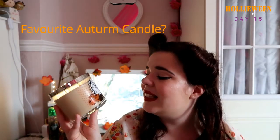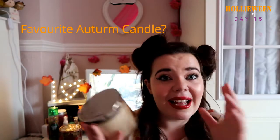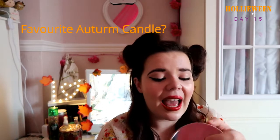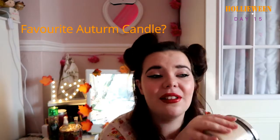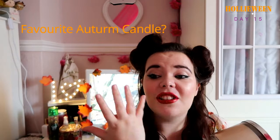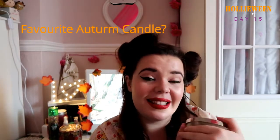Favourite candle — I bet this won't be a surprise — it's the vanilla pumpkin marshmallow candle. I adore it. If you've seen my last video on all my favourite Halloween scents, this was in it. I honestly can't think of a better fall scent than this. It's just the most cosy, very sweet, and that perfect combination of spicy and sweet. That's definitely my favourite candle for autumn.